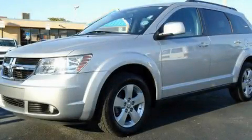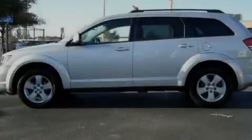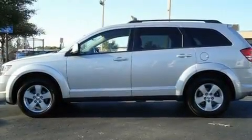This is a 2010 Dodge Journey, functional utility for a modern lifestyle. It has a six-cylinder engine and an automatic transmission.